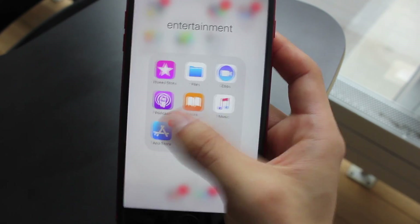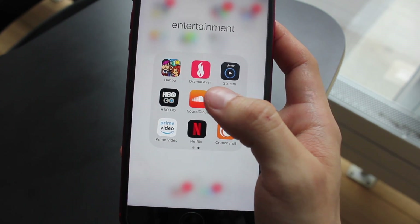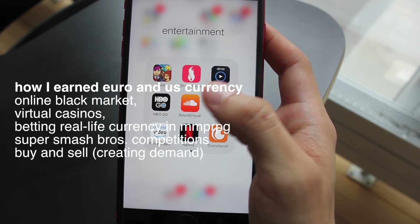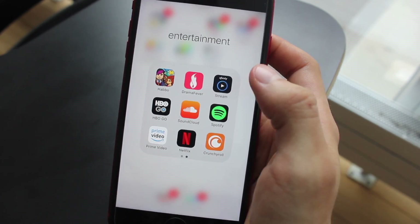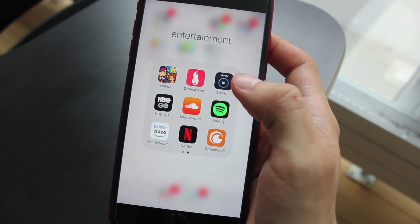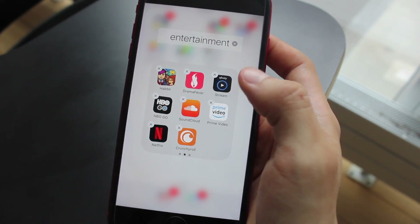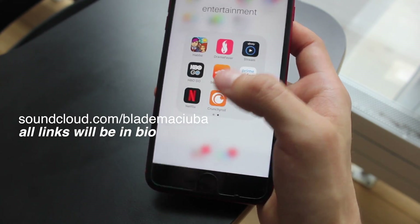Entertainment is everything that comes with the phone plus everything I downloaded. I have Habbo, which is like an MMORPG — I used to be MMORPG famous, like World of Warcraft and Habbo, and that's how I originally built my following and started making money when I was around 15. DramaFever is for Korean dramas, Crunchyroll is for anime, and Stream, HBO Go, Prime Video, and Netflix are all for watching TV since I don't own an actual TV. I use Apple Music now with a student discount, and SoundCloud for music — I'll put my SoundCloud info on screen so you can follow me for DJ sets or playlists.